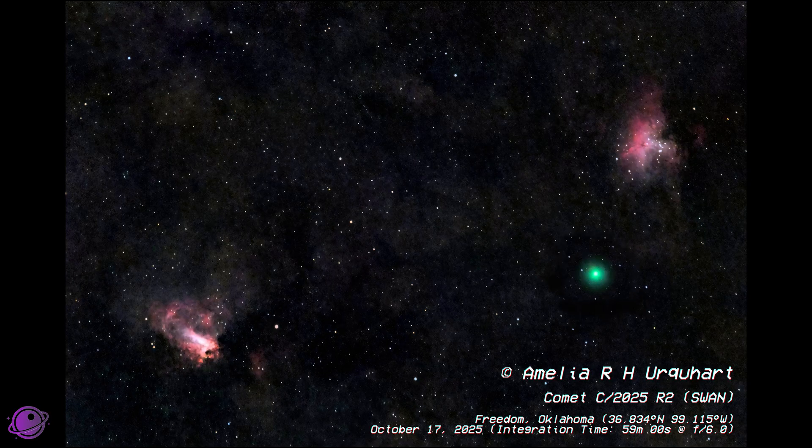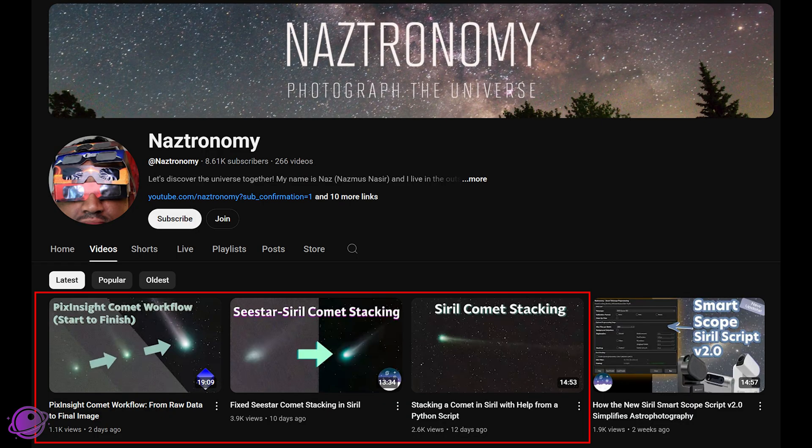If you've taken images of either of these comets, I would love to see them. Join our Discord server where we have a growing community of astronomers and astrophotographers — we'd love to have you. This image is from a fellow Discord member, Amelia, which shows excellent framing of the comet in between M16 and M17. Really nice work, and her Bluesky profile is linked below. If you want to learn how I process these images, I have a few videos on how to process comets in Siril and PixInsight, so check those out — links are in the cards and description.